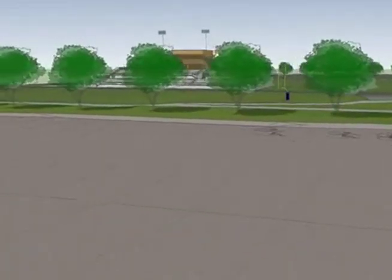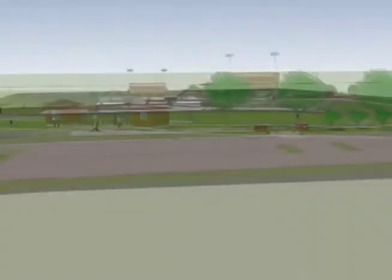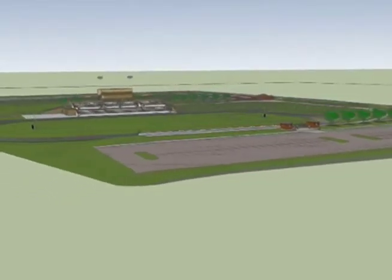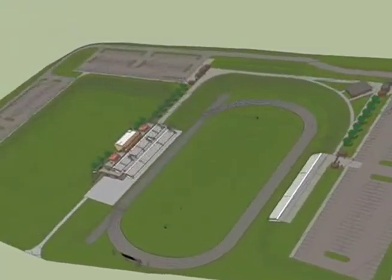The way I would look at it is when we released plans for this project, it was that overview of the pretty green picture with the track. Any bit of that could be completed this year, or all of it could.